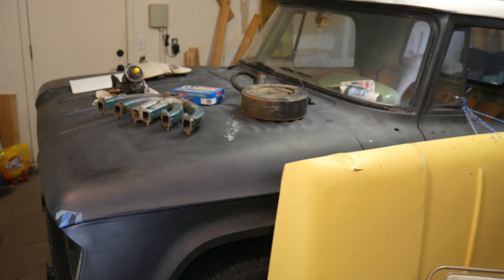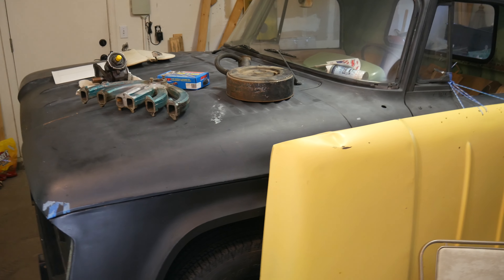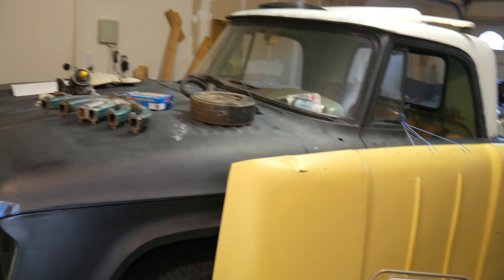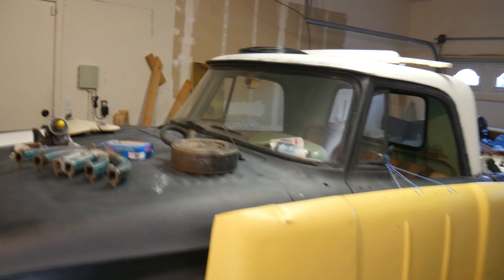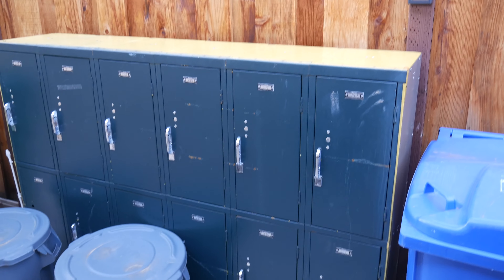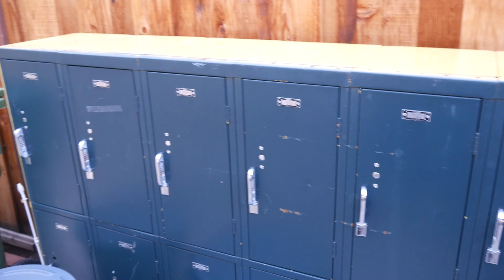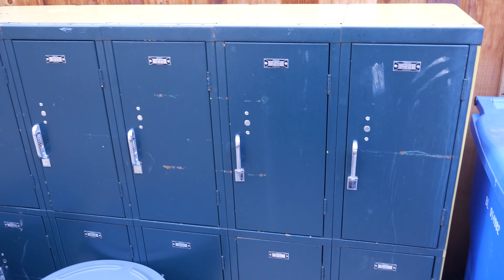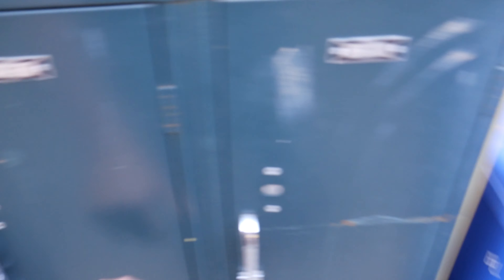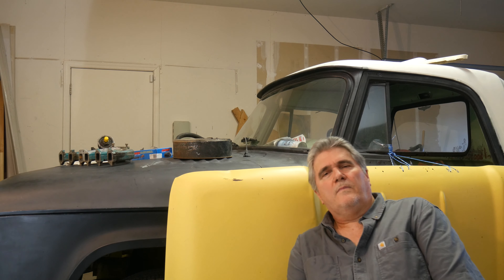That's the truck sitting in the garage used as a workbench. Let me show you the lockers I picked up last week — they're going to go up on the wall over my bench. They came out of a junior high or elementary school in Livermore that closed down.